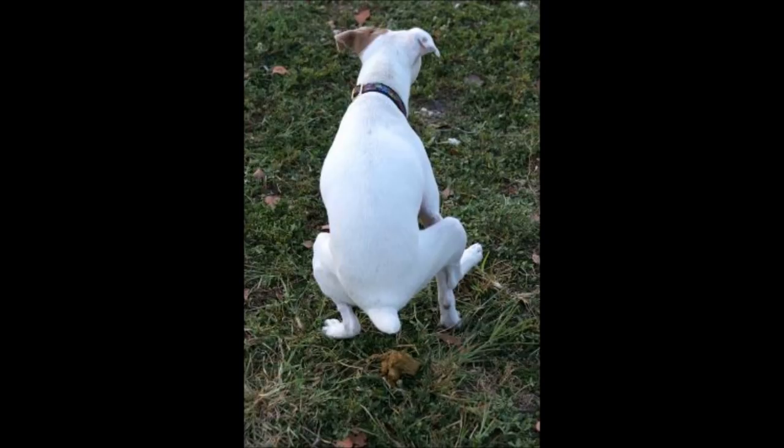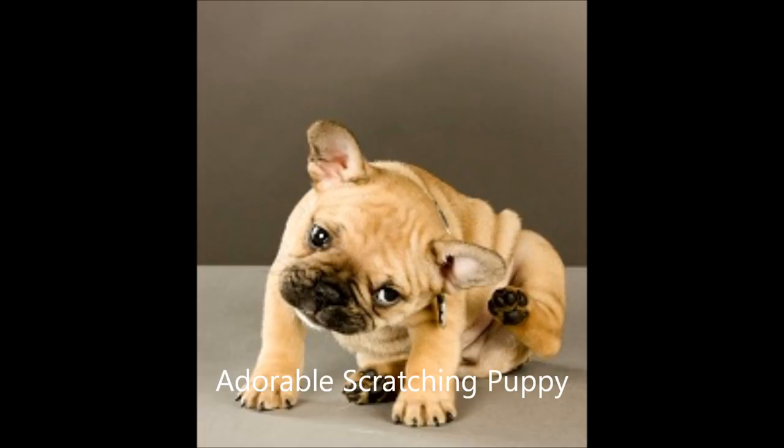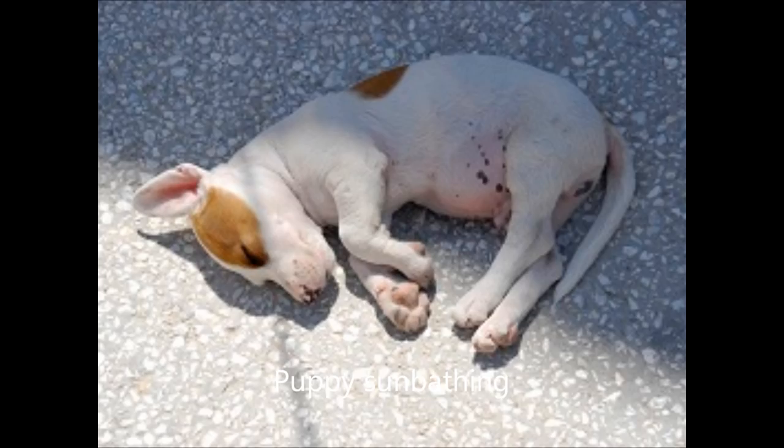7. Dog losing weight: If your dog shows signs of rapid weight loss, he may have a tapeworm or whipworm. 8. Dull coat: A healthy dog should have a shiny, thick coat. If your dog's coat begins to dull and dry out, he may have picked up a form of worms. Loss of hair or the appearance of rashes can also denote worms. 9. Dog itching and signs of skin irritation: Dogs that show signs of skin irritation may have a severe infestation of worms.